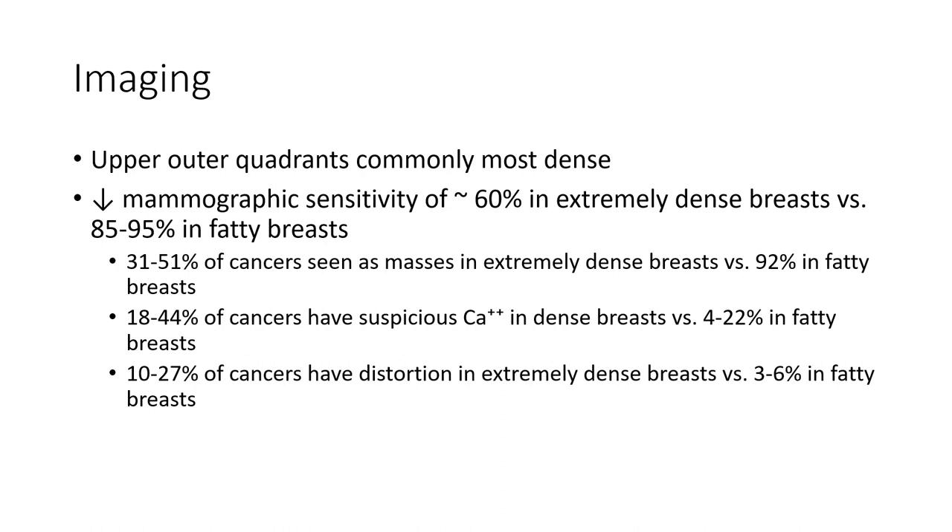Suspicious calcification deposits detected in dense breast versus 4% to 22% in fatty breast, versus 10% of cancers. Cinesis in extremely dense versus 10% to 27% in fatty breast, versus 10% to 27% in breast cancer.